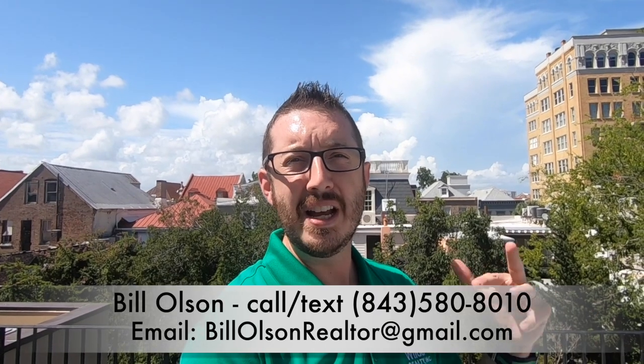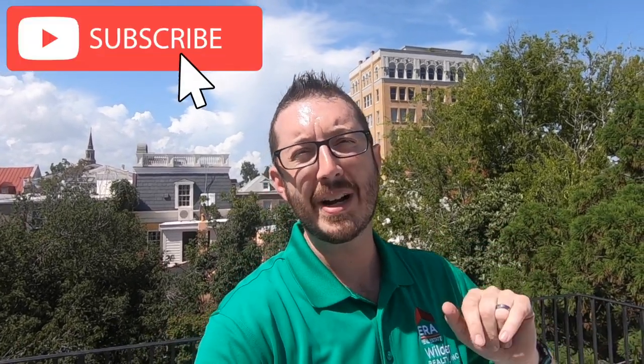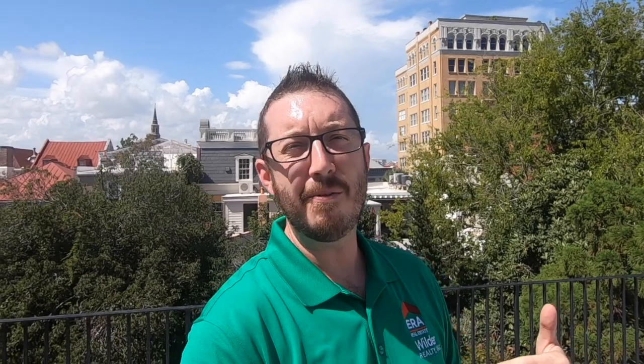Thank you so much for touring this house with me at 20 Elliott Street. If you want a private tour, give me a call, shoot me a text, an email, or send up some smoke signals. If you're just interested in any of the other homes listed here south of Broad, there's going to be a link in the description below — go ahead and click that, browse all the homes, and let me know if you have any questions. Thanks again for watching, and remember, don't forget to subscribe and ring that little bell, leave me a comment, like the video, share it with your friends. I really appreciate you watching and I look forward to seeing you next time. Bye.